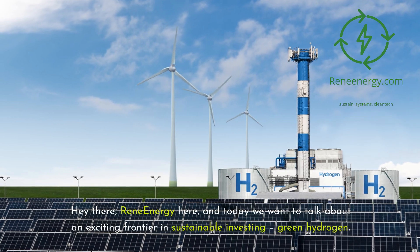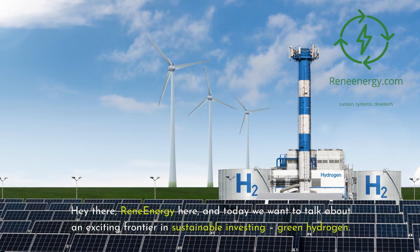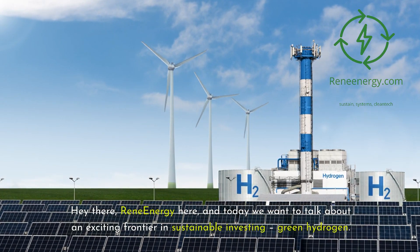Hey there, ReneEnergy here, and today we want to talk about an exciting frontier in sustainable investing: green hydrogen.